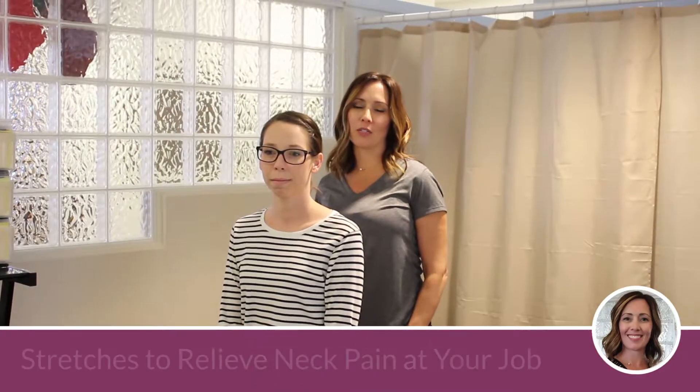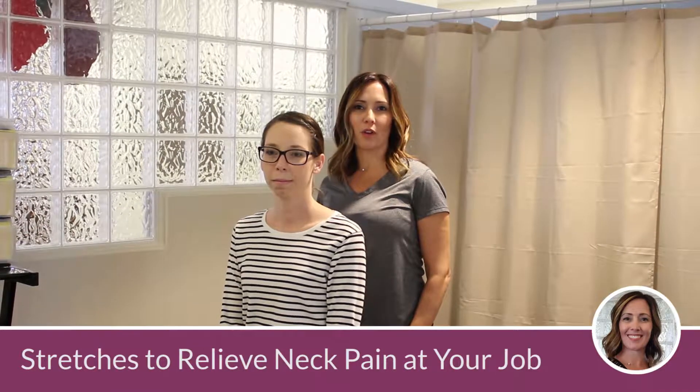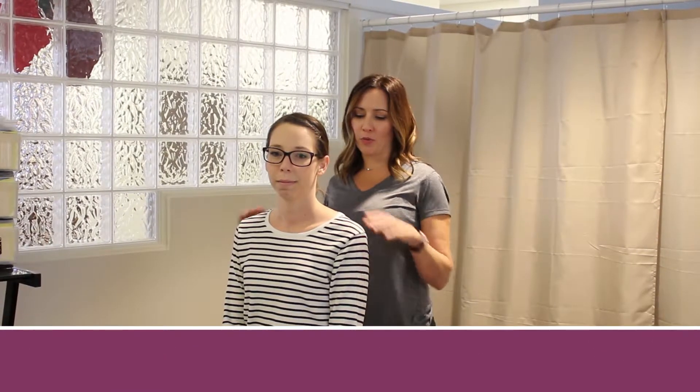This is Jenn with your Minute to Better Health. I'm going to instruct in two stretches that you can utilize if you're struggling with any sort of cervical or upper trap tension when you're sitting — usually sitting at the office or sitting through a long boring meeting. I'm going to instruct Danielle.